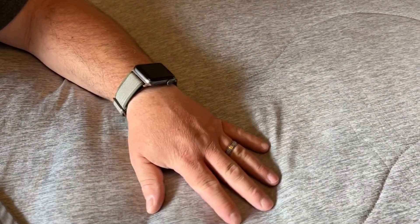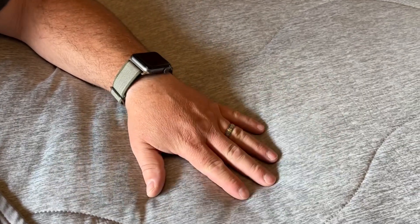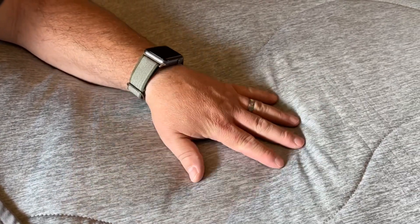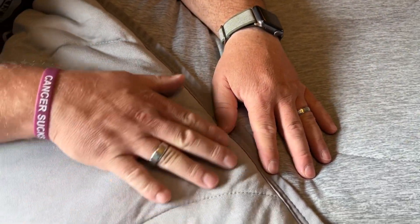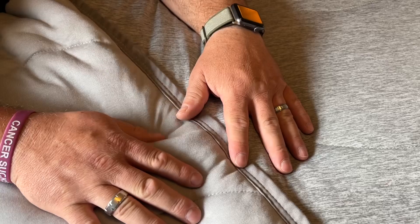This blanket is nice and soft. It's also cool to the touch, which makes it feel really nice when you're using it, and it is double-sided so it's nice and cool on both the top and the bottom.